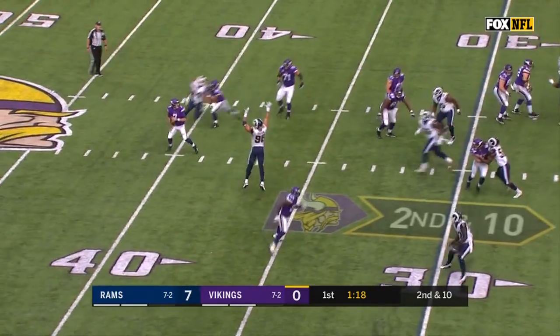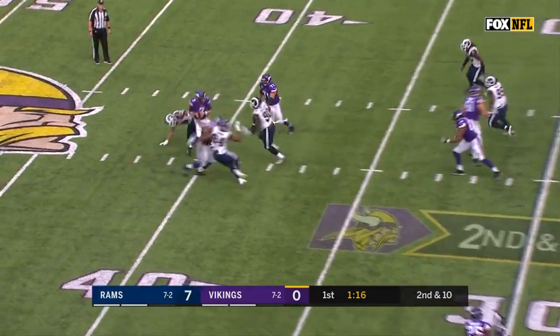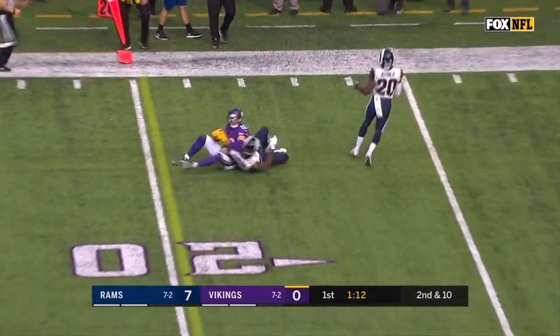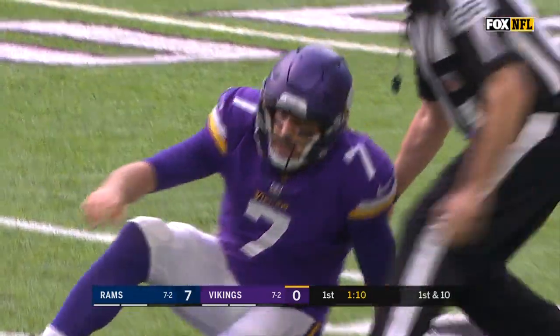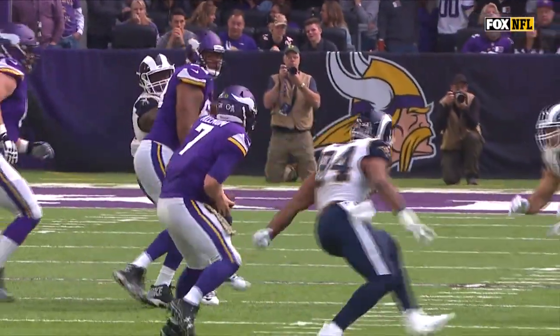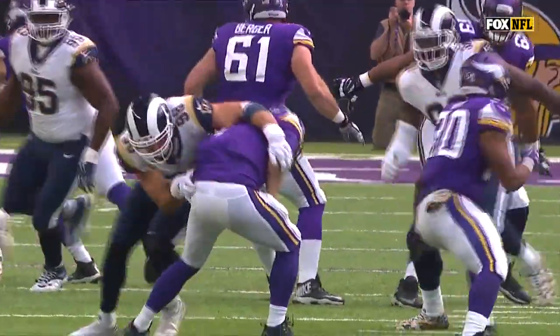Keenum, in trouble — here comes Quinn, missed — but he gets help from the team, makes his throw up, and it's completed. How in the world did that work? But it did to Thielen, who's got a first down. Incredible player — he does everything that he should do. What an incredible player.